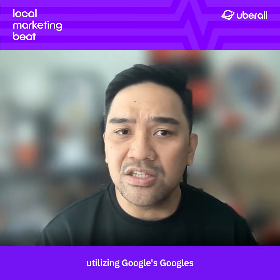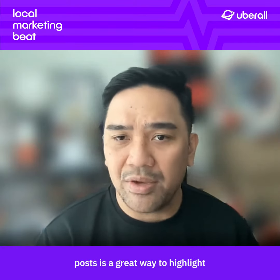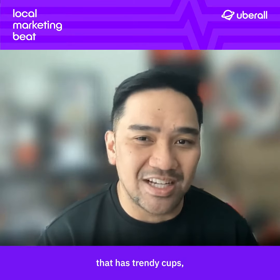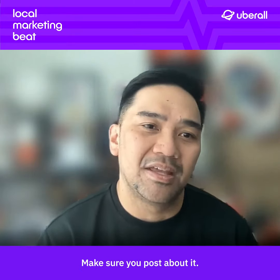Number four, utilizing Google's local inventory and Google Posts is a great way to highlight any seasonal lines or limited edition products. So for example, if you're a popular coffee shop that has trendy cups everyone is dying to find during the holidays, make sure you post about it.